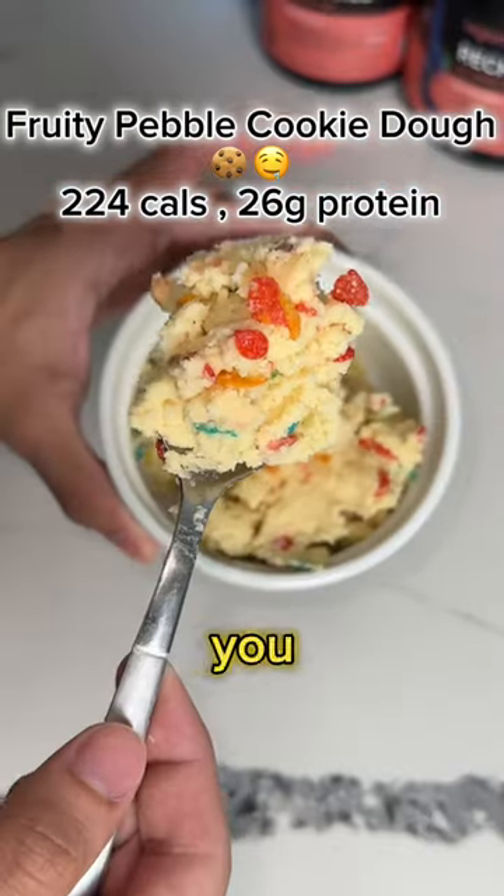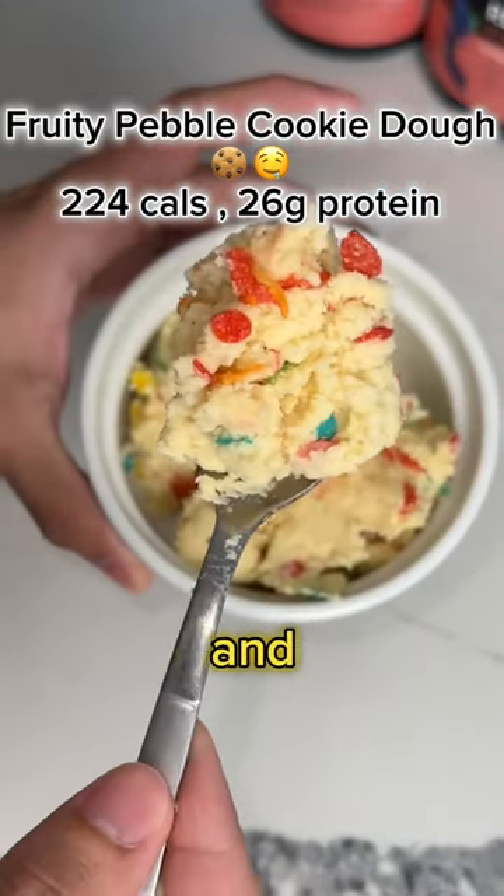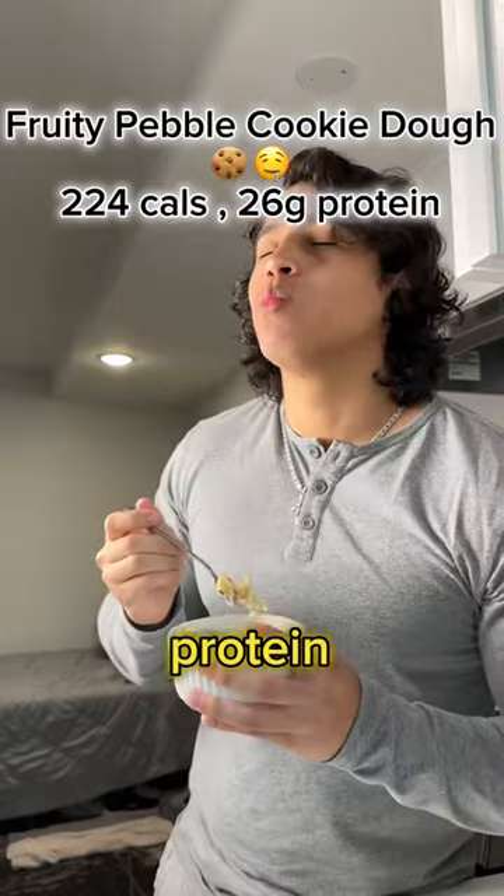If you're craving something sweet on your diet, you have to try this Fruity Pebble cookie dough. And the best part is it has 26 grams of protein — let's do it.